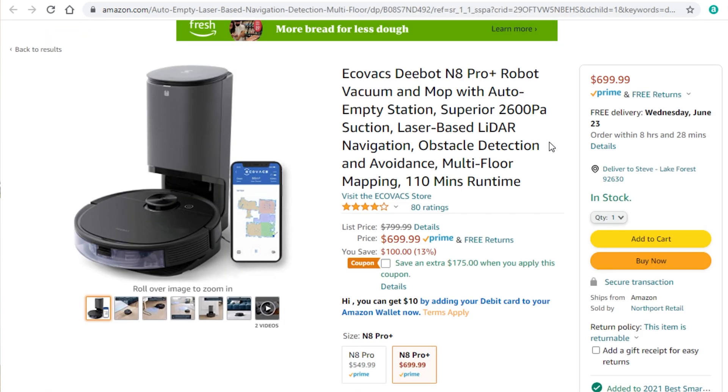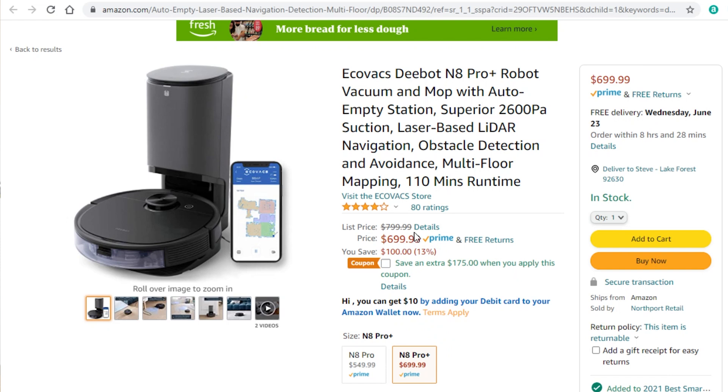Next, the Ecovacs Deebot N8 Pro Plus — a vacuum I've been testing and am working on a video review for. Sneak peek: I love it. It's self-emptying, vacuums normally, and also has mopping features. The controls are fantastic — you can select different rooms of your house. The Pro Plus version has extra cameras on the front so it can detect and avoid obstacles without bumping into them at all. It's normally $100 off, but you can also apply an additional $175 coupon at checkout for massive savings.